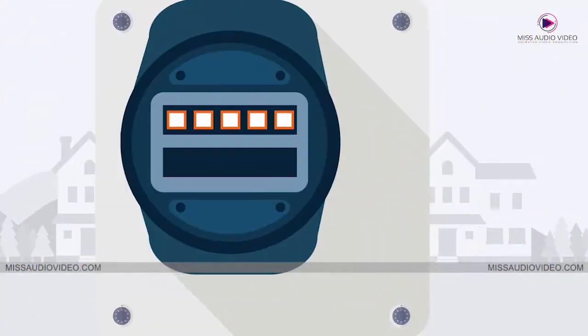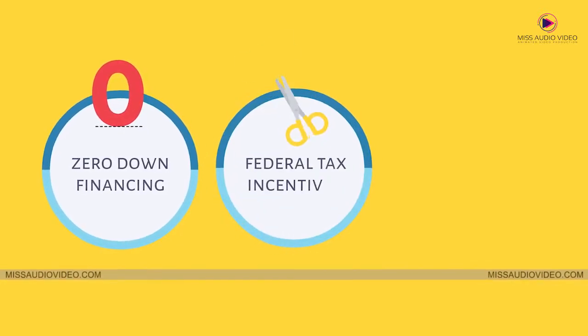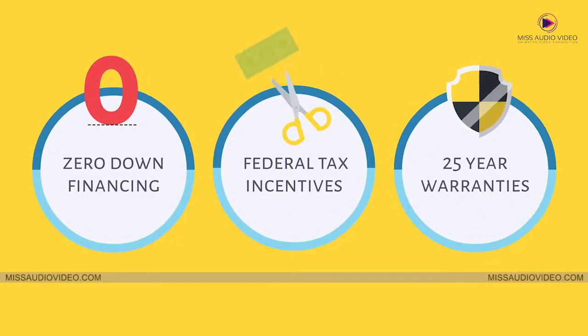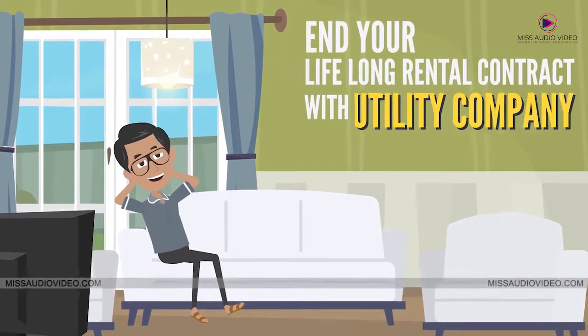You will actually be able to watch your meter spin backwards. With zero down financing, federal tax incentives, and 25-year warranties, now is the perfect time to end your lifelong rental contract with your utility company.